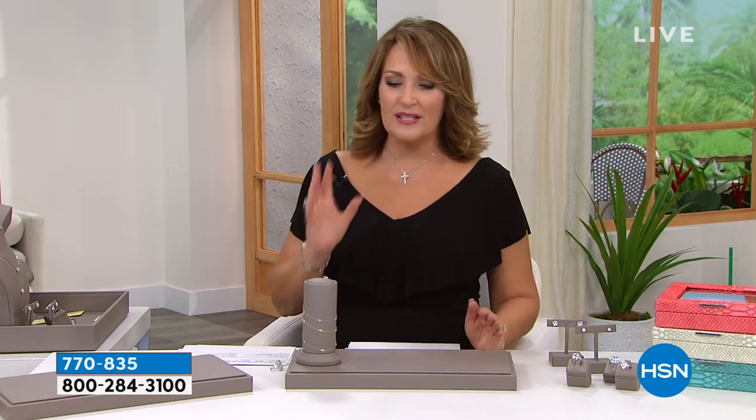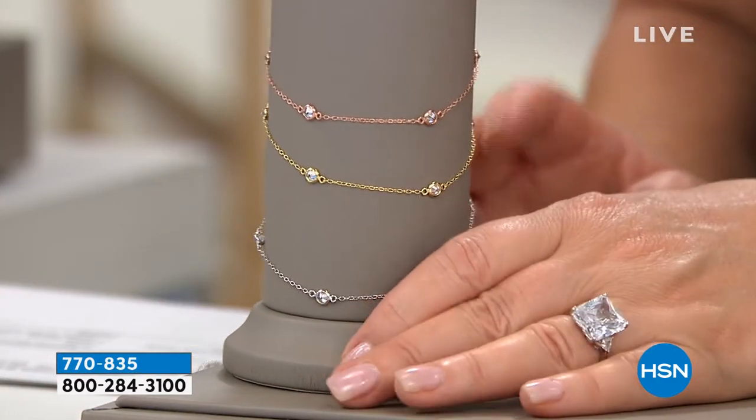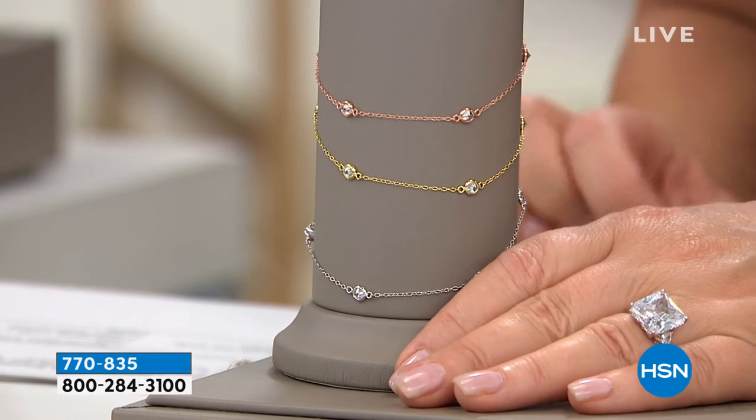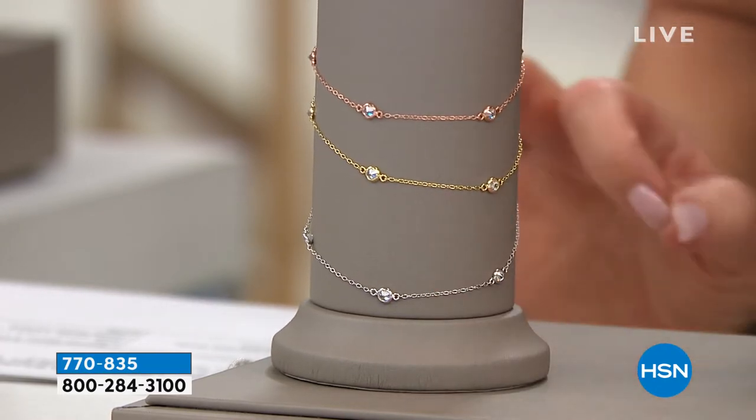We're focusing very much on what the diamond world is up to. So a diamond anklet is a real luxury — let's be honest. Diamonds by the yard on the anklet. I have seen diamonds by the yard anklets selling for a couple thousand dollars. I am not even kidding. They look identical to this.